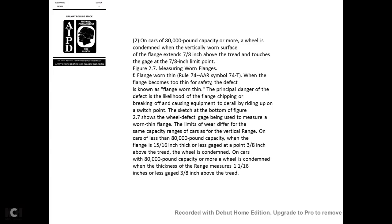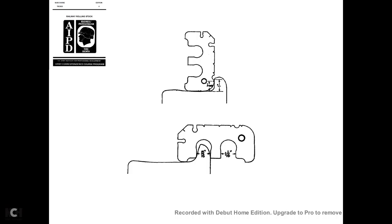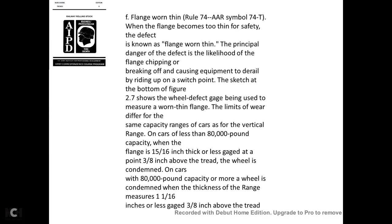Flange worn thin—AAR Rule 74, symbol 74T: When the flange becomes too thin for safety, the defect is known as flange worn thin. The principal danger is the likelihood of the flange chipping or breaking off, causing equipment to derail by riding up a switch point. For cars less than 80,000 pounds capacity, when the flange is fifteen-sixteenths of an inch or less, gauged at three-eighths of an inch above the tread, the wheel is condemned. For cars of 80,000 pounds or more, the wheel is condemned when the thickness is one and one-sixteenth inches or less, gauged at three-eighths of an inch above the tread.